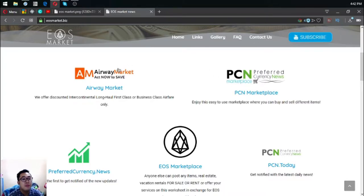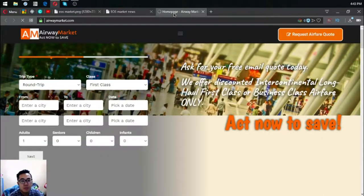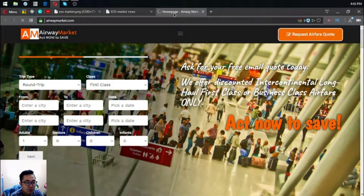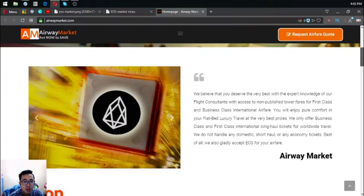The first website I'm going to show you is Airway Market. This website offers discounted intercontinental long-haul first class or business class airfare flights. It is a website where you can exchange your Eus for airfare. All you have to do is fill out the form, and once you fill out the form you will receive a code for the flight.